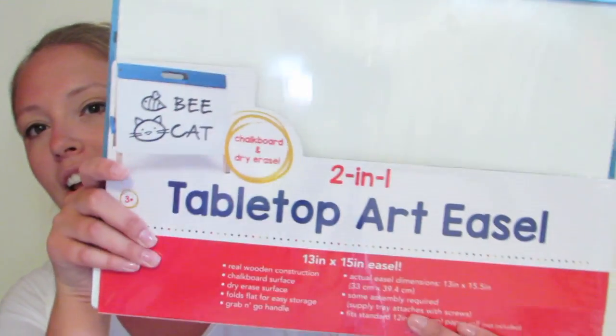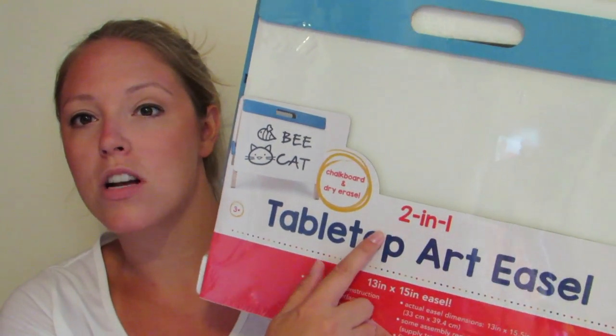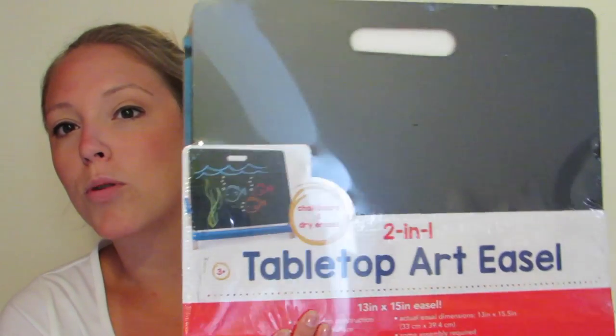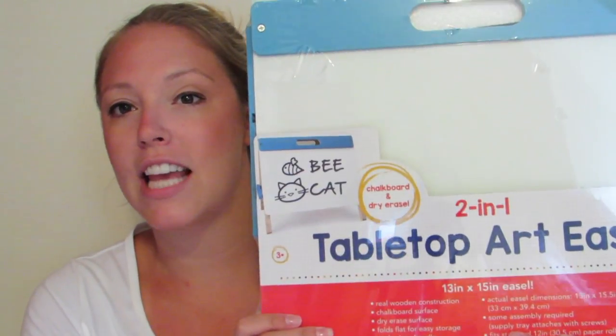The first item I'm going to show you today is a tabletop art easel — this is the only $10 item I got. It has a whiteboard on one side and a chalkboard on the other. I love that it's a tabletop size, not one of the big easels — it can sit right on a table.